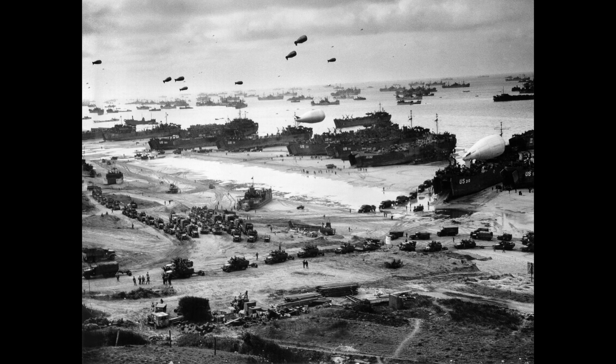However, the operation gained a foothold that the Allies gradually expanded over the coming months. German casualties on D-Day have been estimated at around 4,000 to 9,000 men. Allied casualties were documented for at least 10,000, with 4,414 confirmed dead.